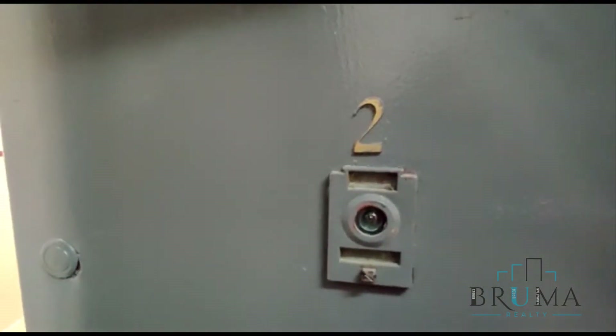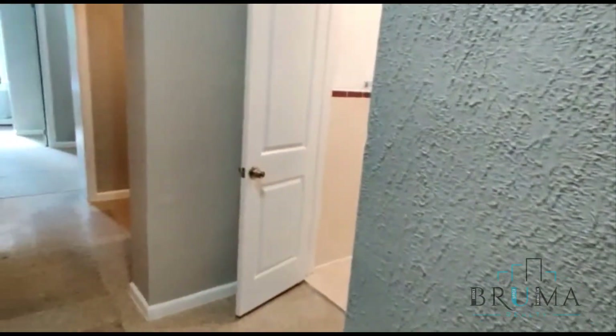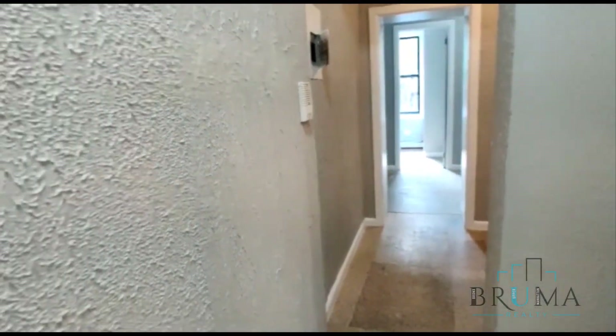Welcome to 1039 Simpson Street, apartment 2. This is a two-bedroom apartment on the first floor. Welcome to the building.